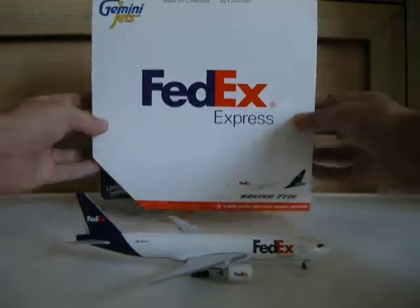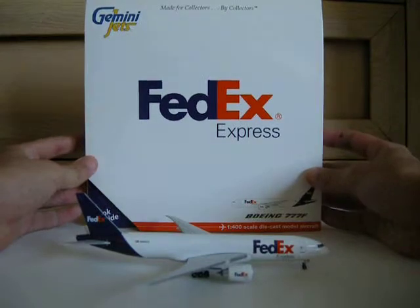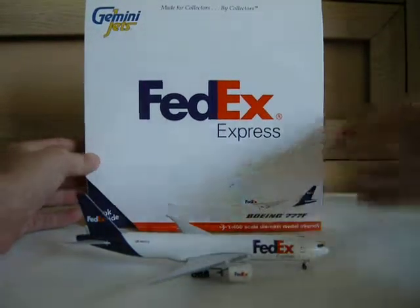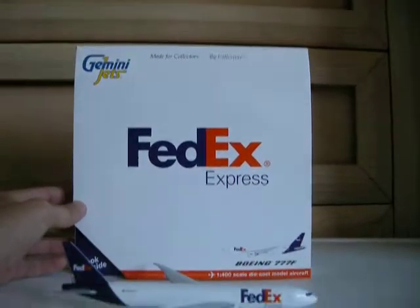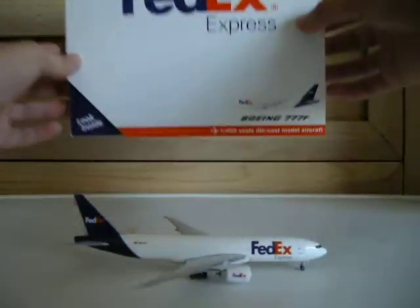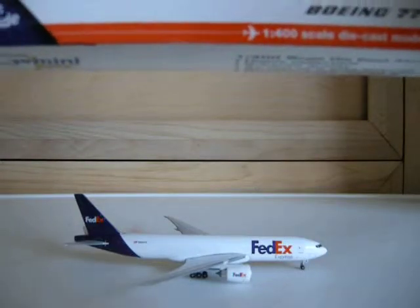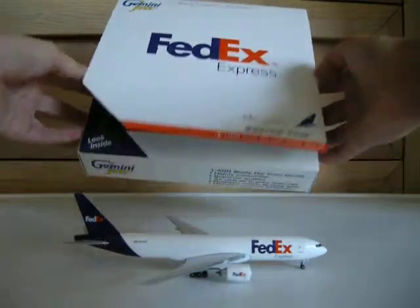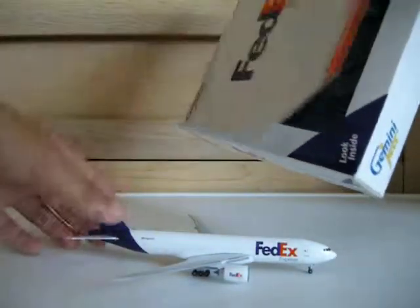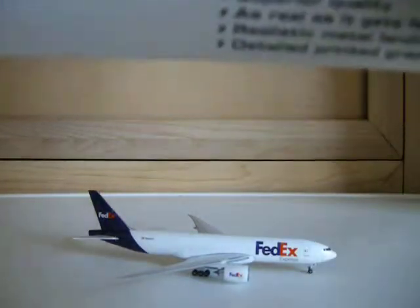I will start off with the box — the FedEx Express box. Very, very nice white box. As you can see, it says 'Made for Collectors by Collectors,' FedEx Express, the Boeing 777-F, and one forward-scale diecast model aircraft. Look inside — we have the look inside part, and the information about this model.